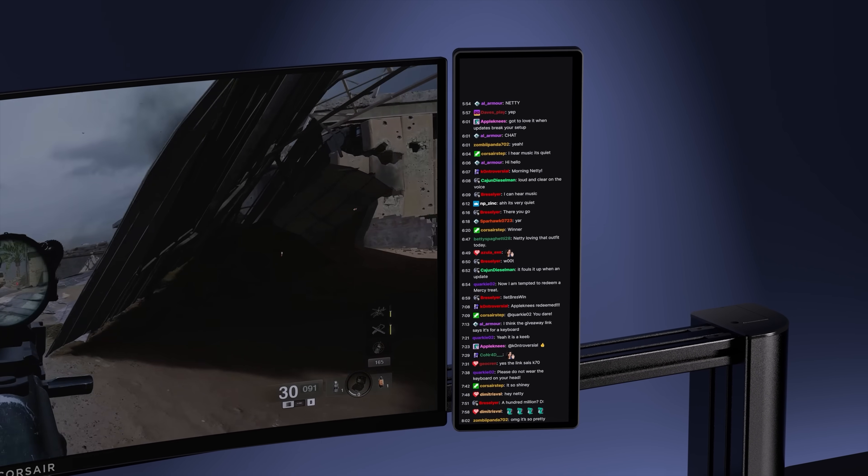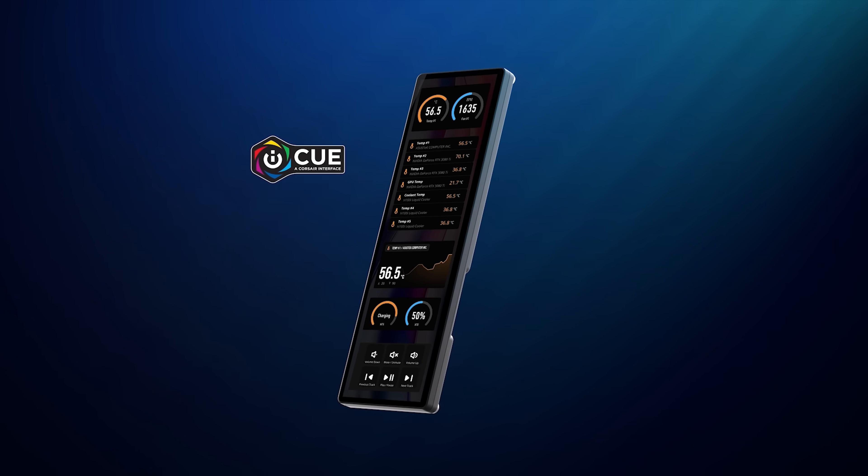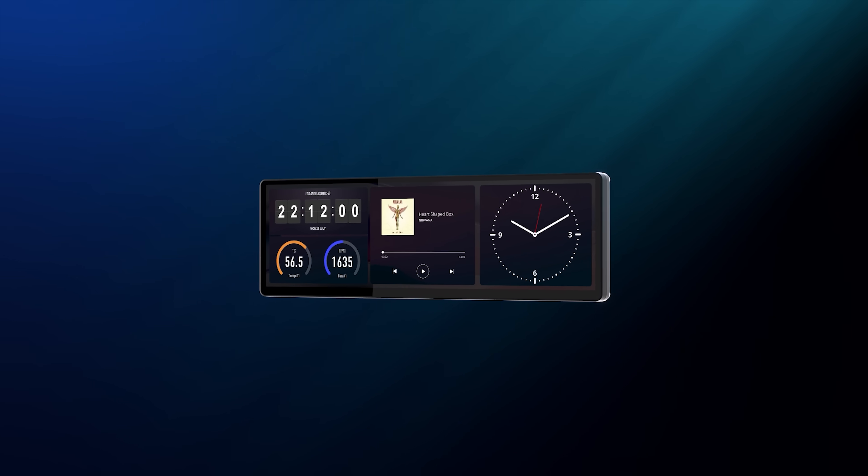You can also display app widgets, a live chat feed while streaming, or just some background music or video playback. Vertical and horizontal orientation are both supported. For more on the Xenion Edge touchscreen, click the sponsor link in the video description.